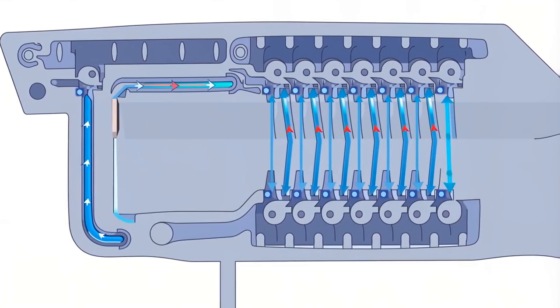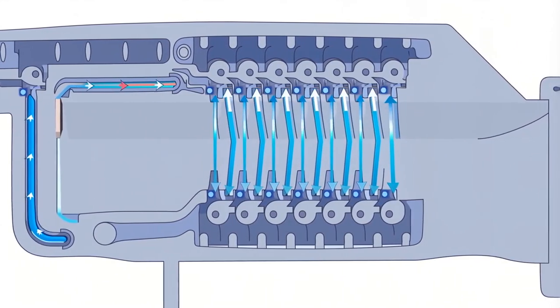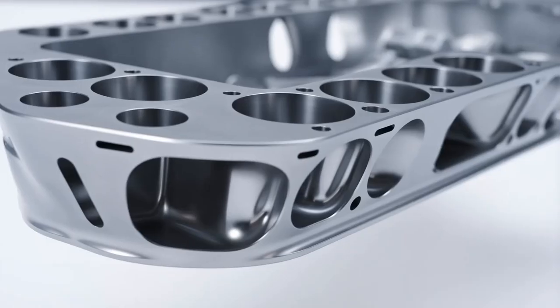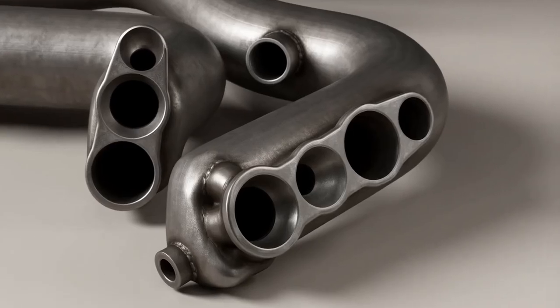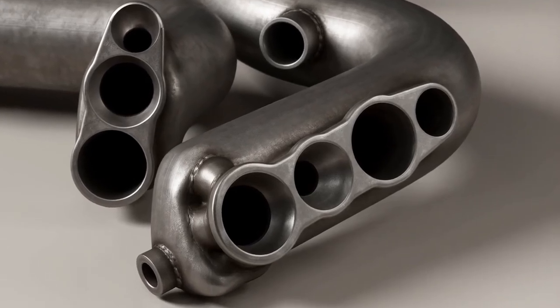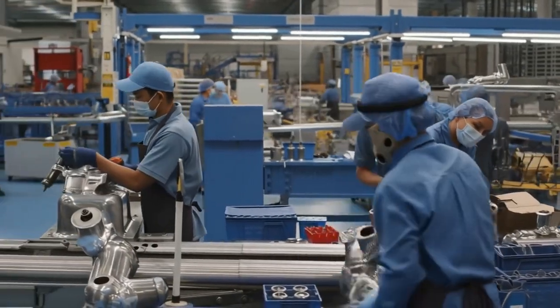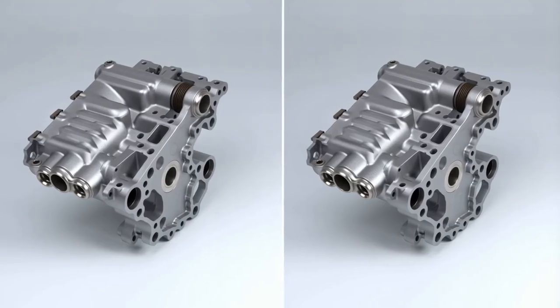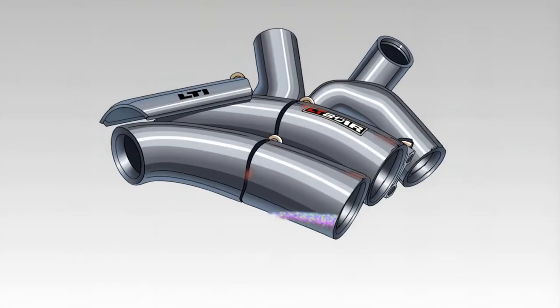The plenum volume was calculated to provide adequate mixture distribution to all eight cylinders without creating turbulence that would disrupt flow. The carburetor mounting pad was machined flat to ensure a perfect gasket seal. The EGR passages were integrated into the manifold design rather than being bolted on as an afterthought. The exhaust manifolds were cast iron, but they were high-flow designs with large ports and minimal restrictions. Most production exhaust manifolds are designed for cost and packaging, sacrificing flow for cheap manufacturing. The LT1 manifolds were designed for performance first, with smooth internal passages and large exit ports that fed into a true dual exhaust system with minimal back pressure.